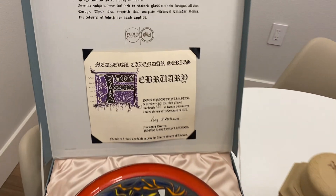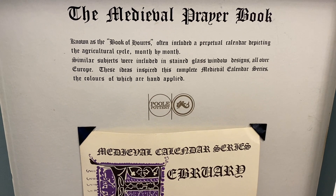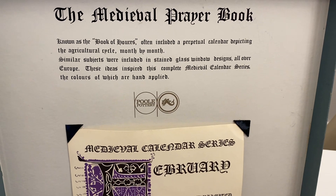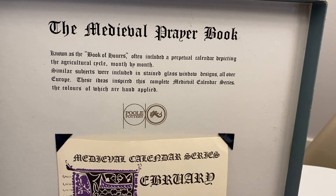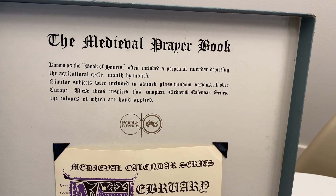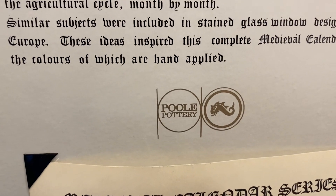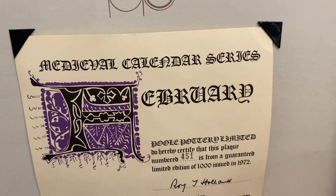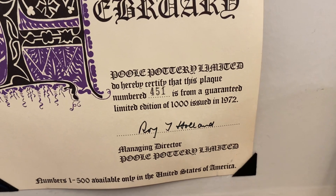Let's start with this. So we have here the medieval prayer book, known as a Book of Hours, which often included a perpetual calendar depicting the agricultural cycle month by month. Similar subjects were included in stained glass window designs all over Europe. These ideas inspired this complete medieval calendar series, the colors of which are hand applied. You can see the company there - Pole Pottery - and it does have the certificate here. Medieval calendar series. This is for the month of February, and this is numbered at 451 out of the 1,000 issued.